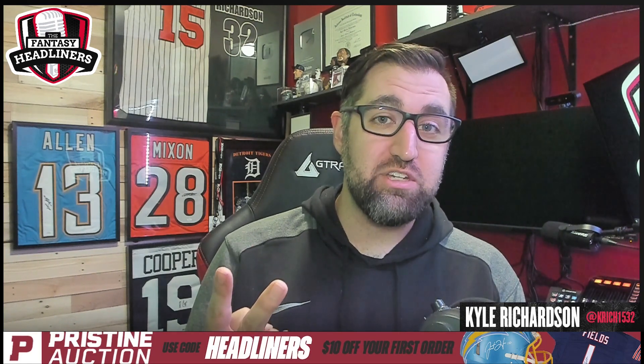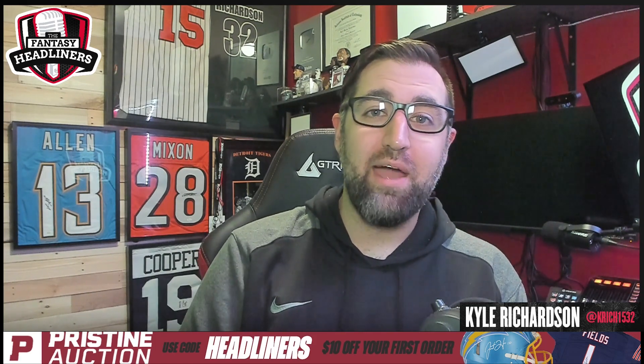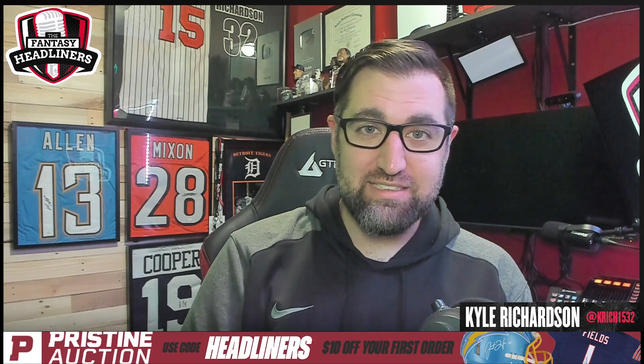Yo, what is going on Headliner Nation, welcome back to the Fantasy Headliners. Kyle here to continue my video series on volume versus efficiency. There have been three videos prior to this: running back volume, running back efficiency, and wide receiver volume. Today's video is all about wide receiver efficiency, so when you're done with this video make sure you go check those out as well.